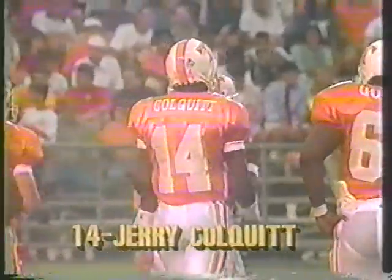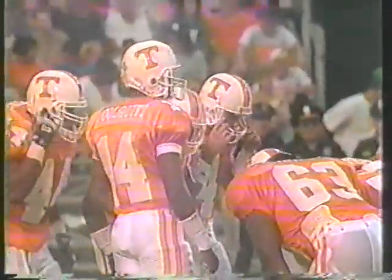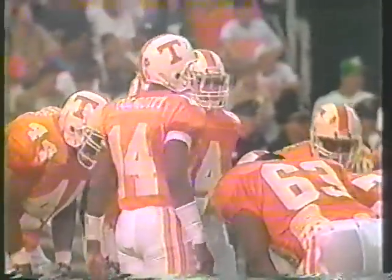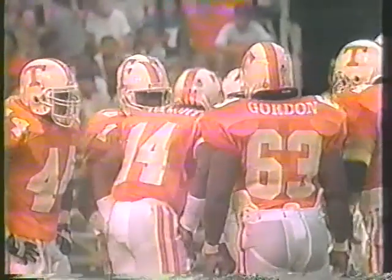There's Jerry Colquitt out. In his first series things did not go well. In Shuler's first series things did not go well either. That punt, by the way, was good for 52 yards — the return by Summers for eight.